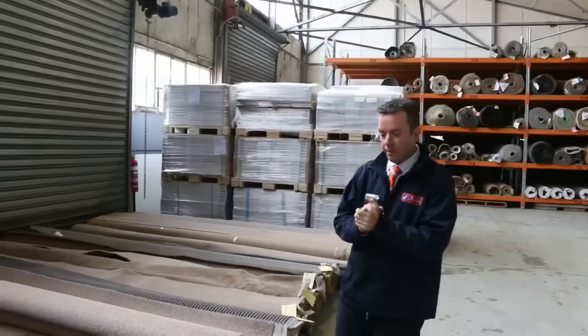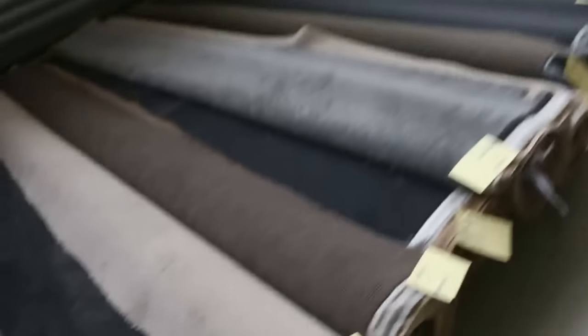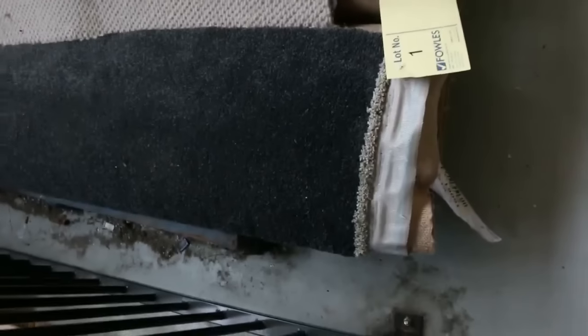G'day, I'm John from Fowler's Auction Sales. I'm here to preview tomorrow's carpet auction. It's Wednesday the 6th of July at 10am. We've got another fantastic auction happening tomorrow.